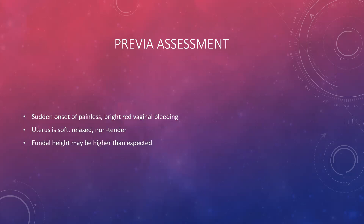Previa assessment is the exact opposite of abruption. Previa presents as a sudden onset of painless, bright red vaginal bleeding, usually in the back half of pregnancy, as the fetus grows and bleeding becomes more apparent. The uterus is typically very soft, non-tender, and relaxed. The fundal height may be slightly higher than expected because the placenta is down in the cervical os pushing the baby upward.